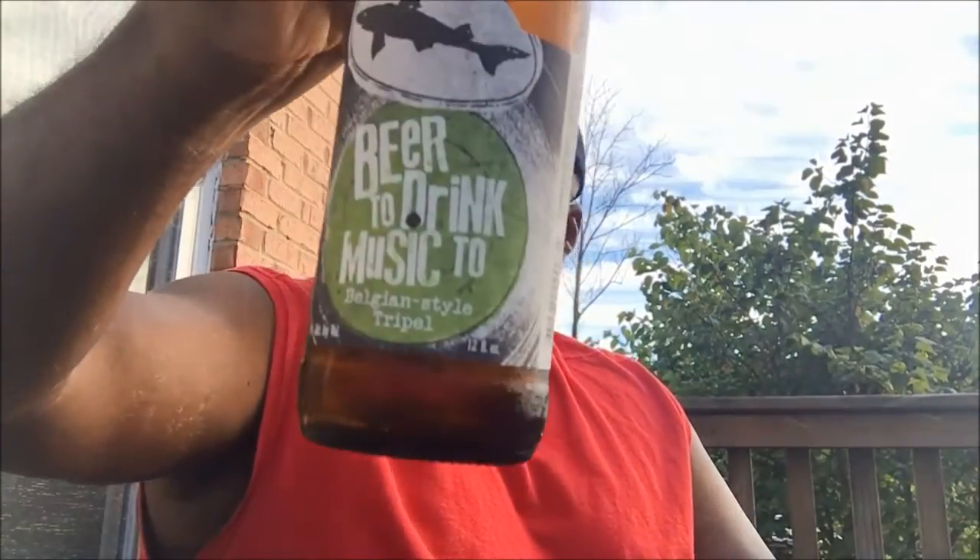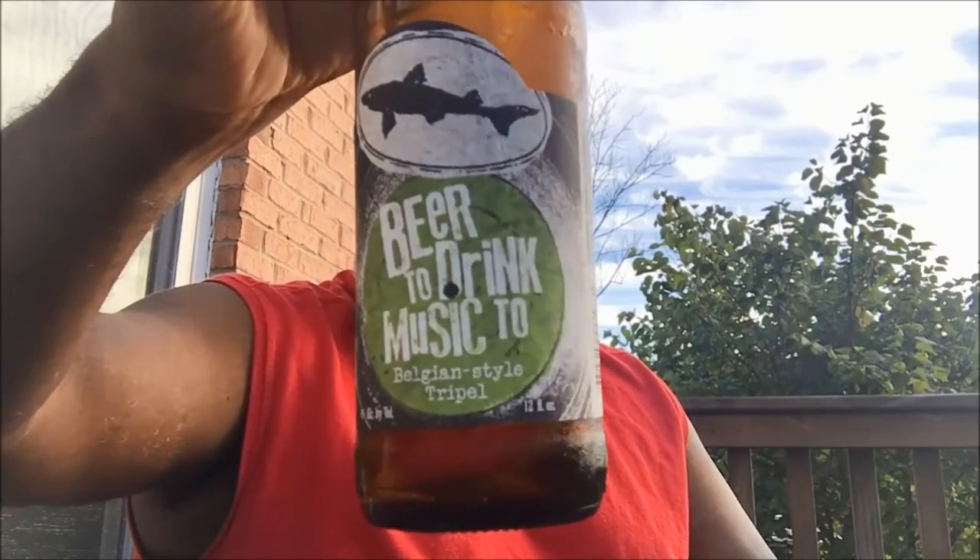Hey, what's happening everybody, Rod J back again taking a look at another beer on another nice day of fine weather, so decided to come out to the back deck. I'm actually enjoying a beer today from Dogfish Head brewing — this is their 'Beer to Drink Music To,' their Belgian style triple, which comes in at an ABV of 9%.